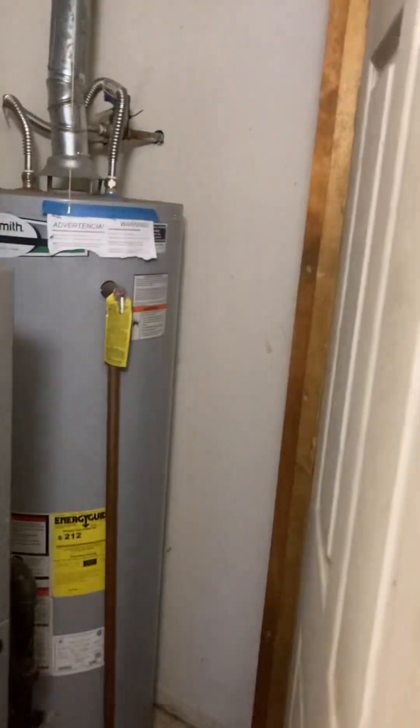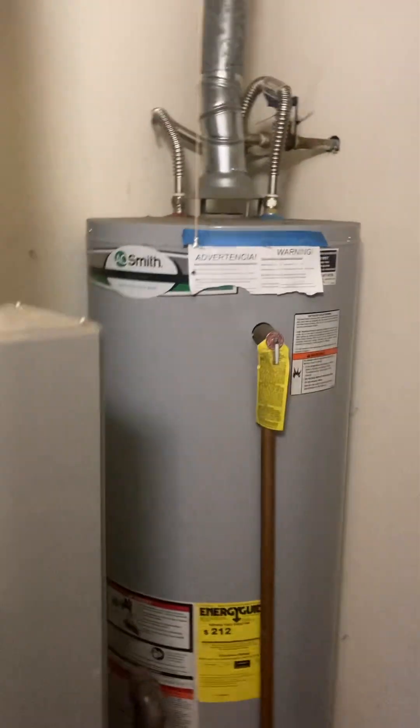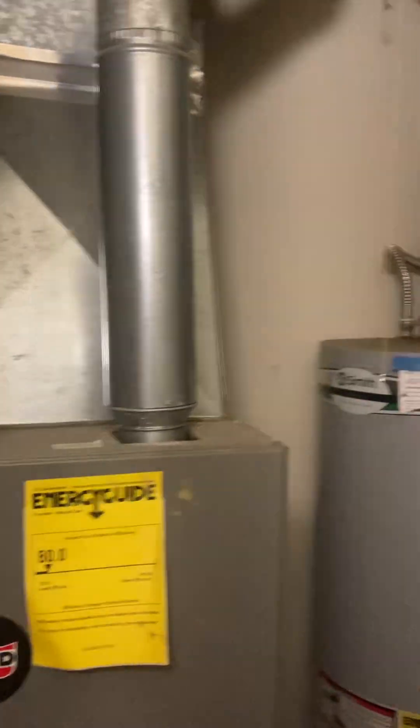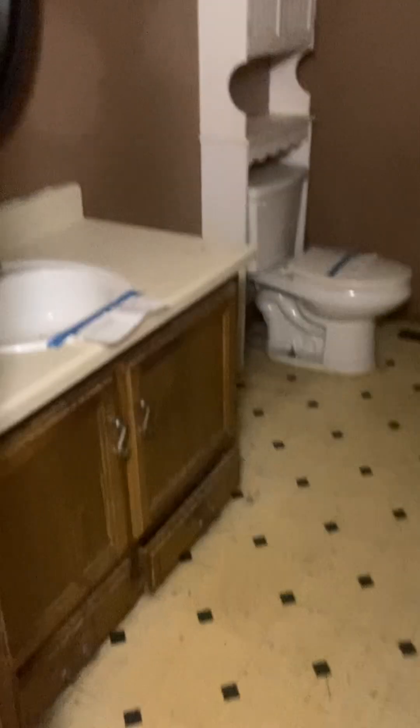Look at the appliances — you've got an A.O. Smith newer water heater there and a newish furnace. Going into the shower-tub combo, the bathroom. This is three bed, one bath.